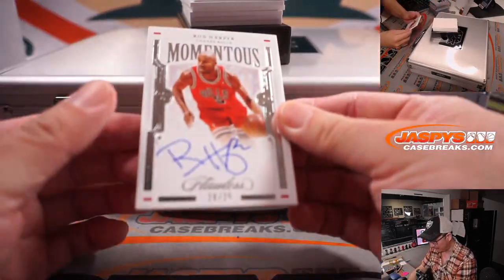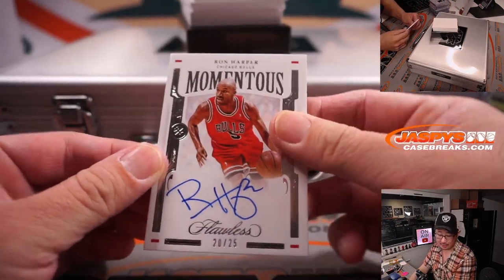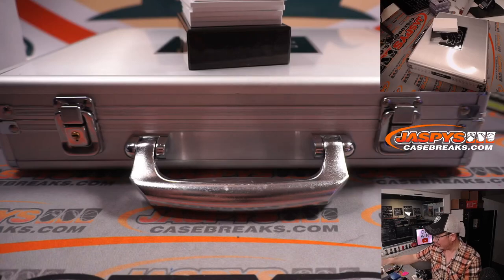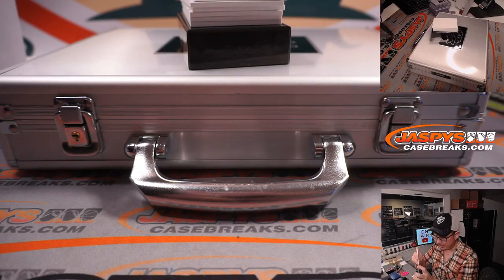Ron Harper, 20 out of 25. Old Ron Harper for the Chicago Bulls. Josh — and Chi-Town, the Chi-City Bulls.